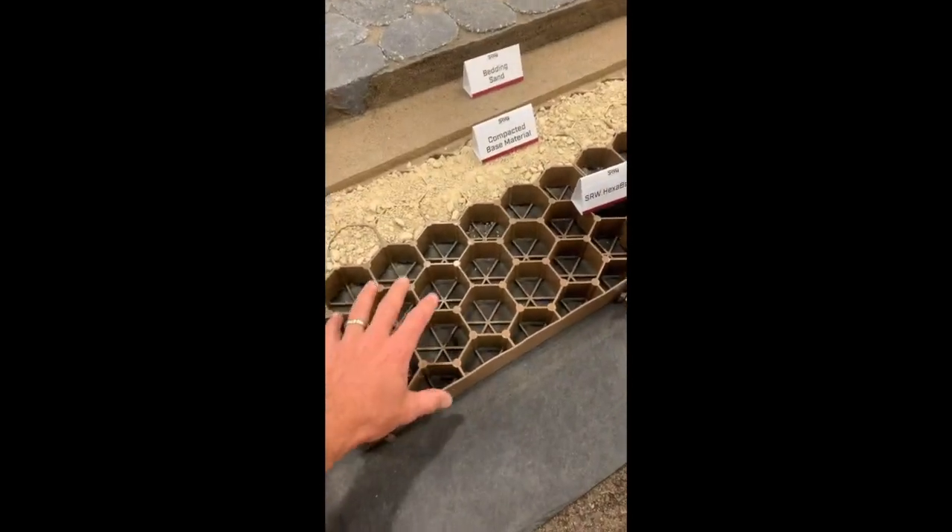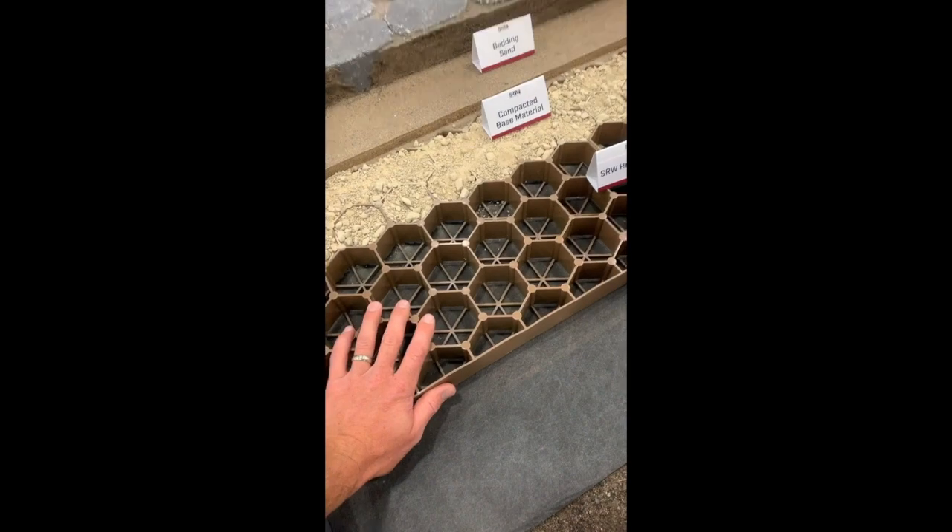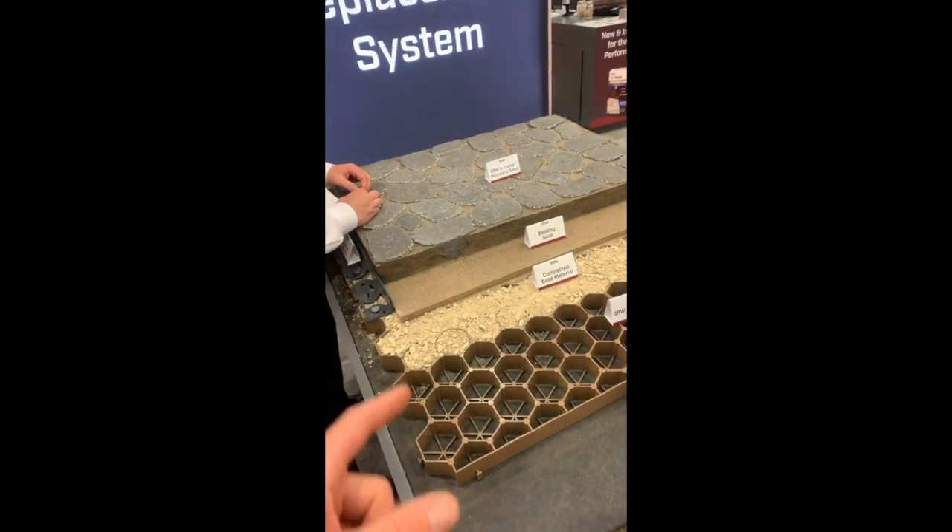They sell these to use just as grass paver parking. So using it to thin up your base — I like this.